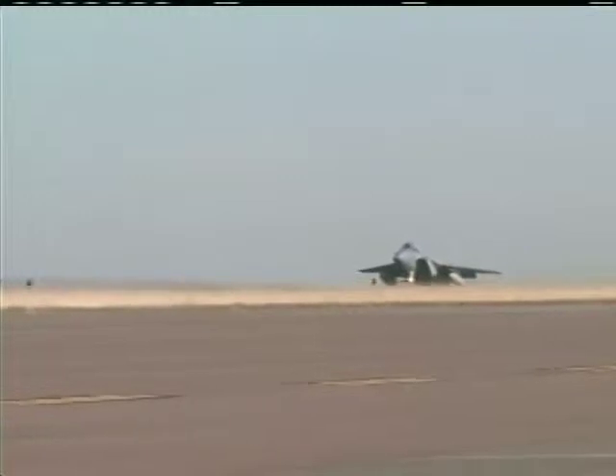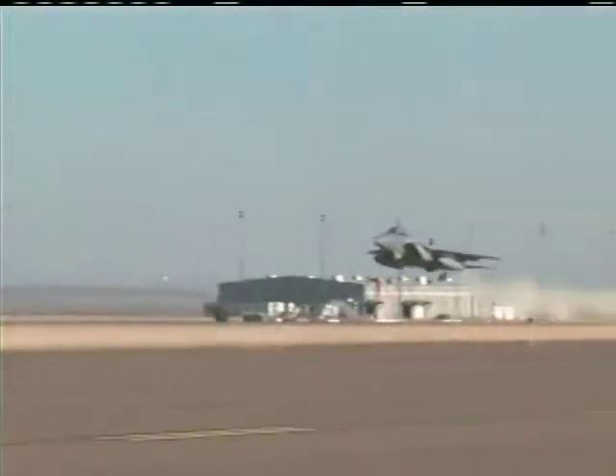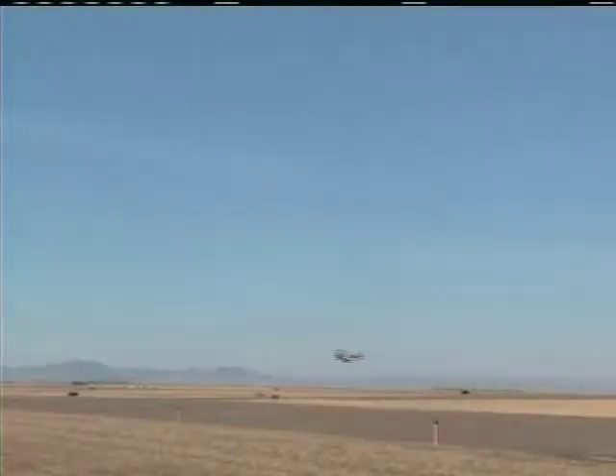One by one, each fighter jet went from a virtual standstill at the end of the runway to fast attaining the fighter jet's needed takeoff speed. The audience appreciated hearing the loud, familiar roar of the F-15 engines as each aircraft quickly lifted up from the pavement and gained altitude.